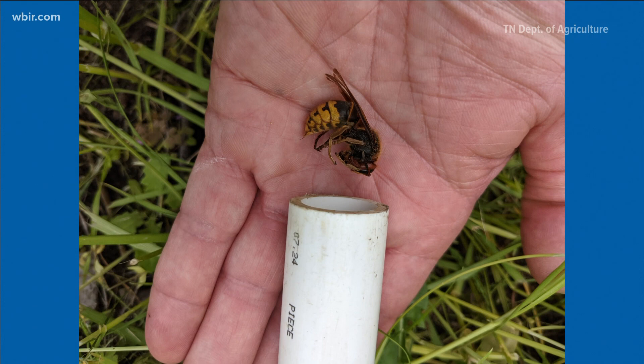Spring means more critters are starting to come out, which means you might start seeing more of this guy. That right there is the European Hornet, a big bug that is well known here in Tennessee.